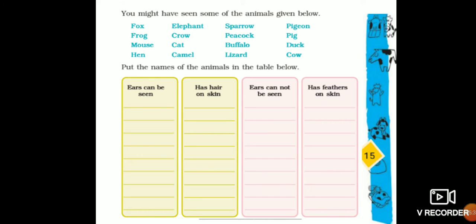Now open your textbook to page number 15. It is a small worksheet. You can see there are columns where we put the names of some animals given in your textbook. The table is divided into four columns: animals whose ears can be seen, animals with hair on their skin, animals whose ears cannot be seen, and animals that have feathers on their skin. Birds have lots of feathers on their skin to protect themselves from hot sunlight. Let's start to fill this exercise.